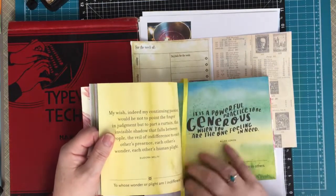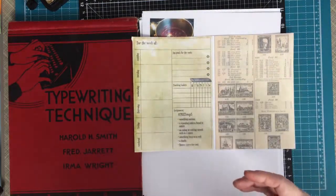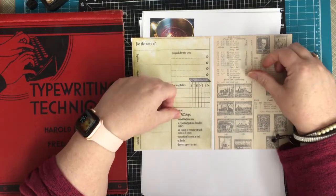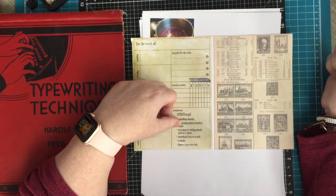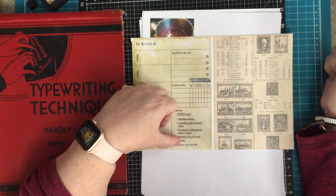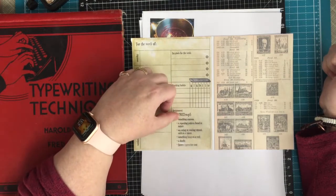This week was a challenge. The prompts are: something maroon, a repeating pattern found in nature, an eating or cooking utensil such as a spoon, something hung on a wall, a doodle, and type. The bonus is typewriter text.